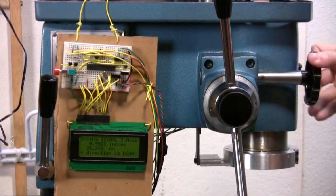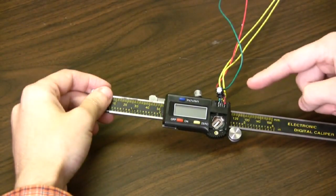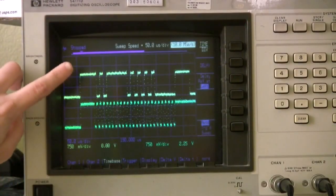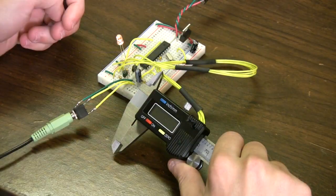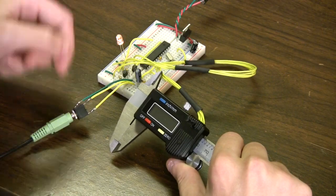Usually we come up with our own projects here at NerdKits, but sometimes people come to us with some truly awesome ideas. After we published our digital calipers DRO video, we got an email asking if we could possibly make talking calipers that read the measurement out loud for a blind mechanical engineering student. We sat down with a breadboard and NerdKit and designed the NerdKits talking calipers.